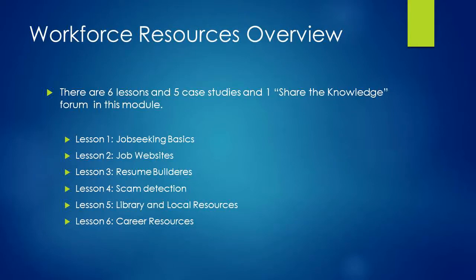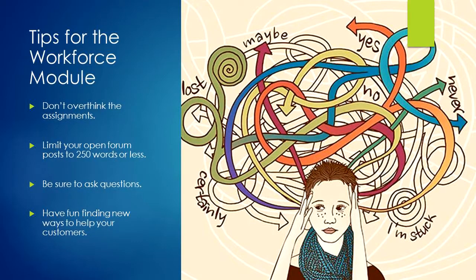Here are some tips. Don't overthink the assignments. You do not have to read every word on every webpage we have assigned. There is a lot of information on the Maryland Workforce Exchange and other job-seeking sites. Look specifically for those things that would appeal to your customers right away — what else would you point out to them? Limit your posts to 250 words or less.